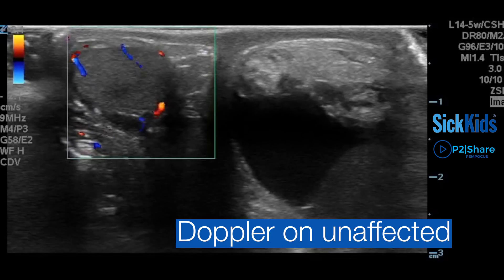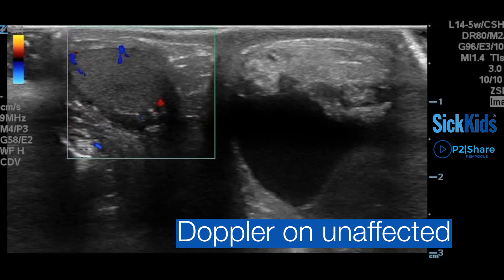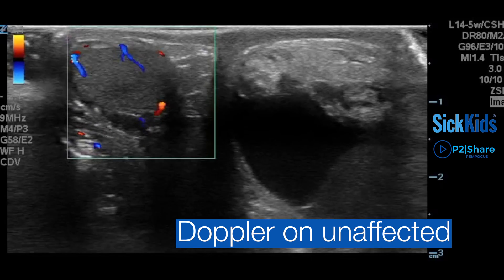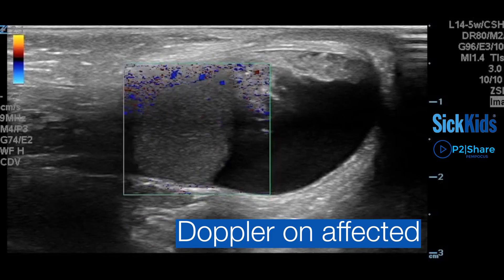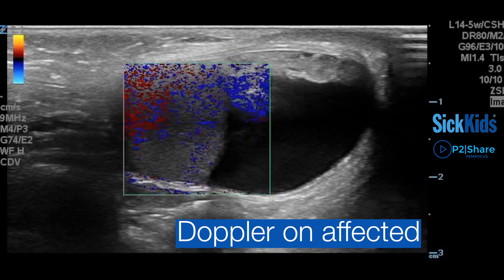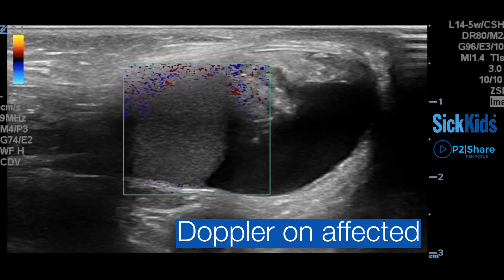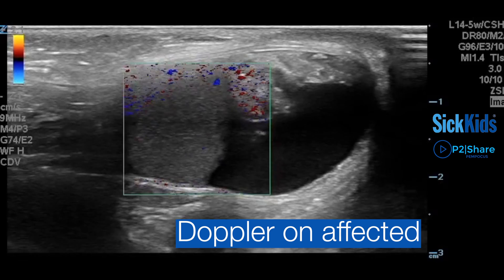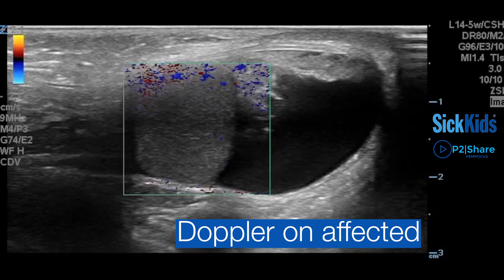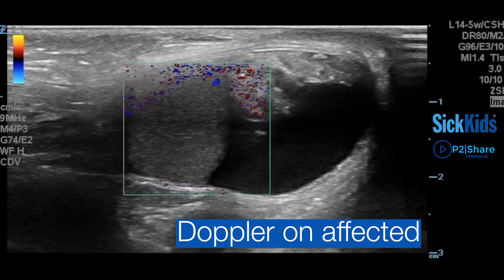If I see the absence of flow in one testicle — and in these clips we'll show you the unaffected side with easy-to-appreciate color Doppler flow, and then the affected side with some fluid collection but more importantly a testicle that shows no convincing intratesticular Doppler flow. There's an occasional flash artifact as my hand moves and creates a movement artifact, but no real convincing internal Doppler vascular flow signal.